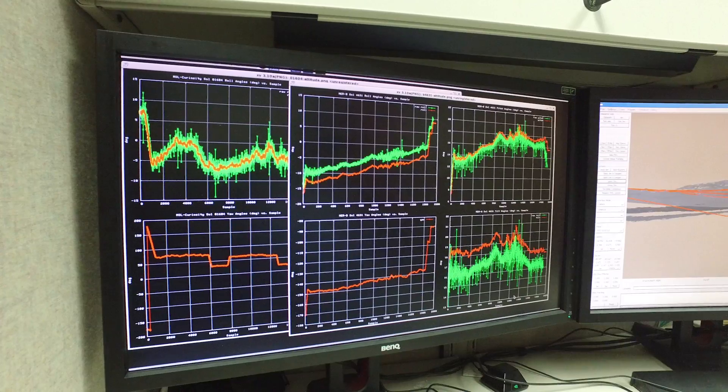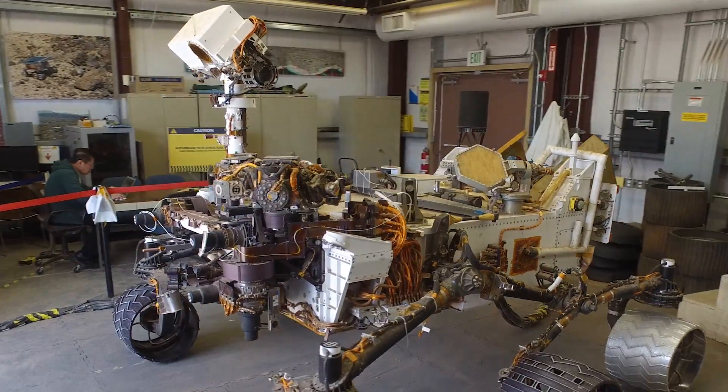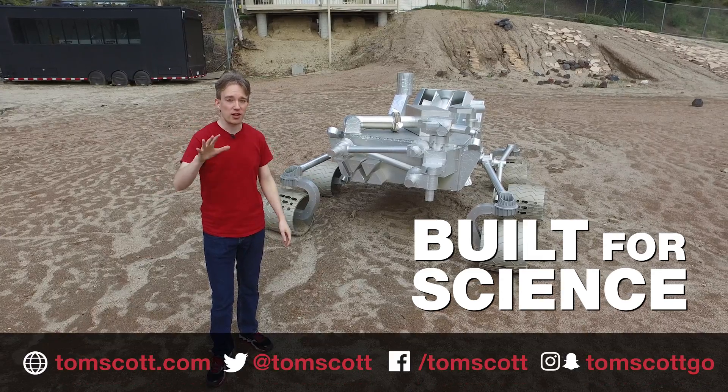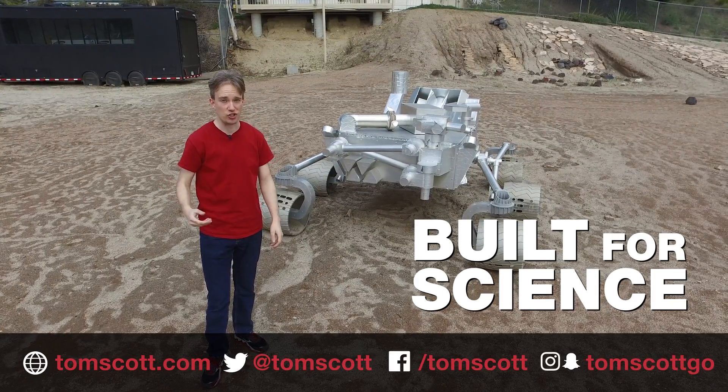Every single day that we're going to spend with the rover on a specific site, it's very important for us to test as you fly. What I mean by that is, as much as possible, do it here, because you don't want to be surprised when you try it on Mars. Thank you to all the team at the Mars Yard and at the Jet Propulsion Laboratory. Pull down the description for more about them and their missions.